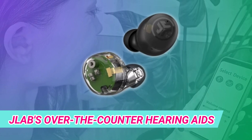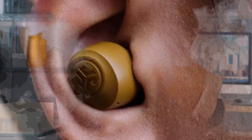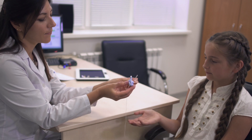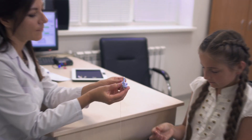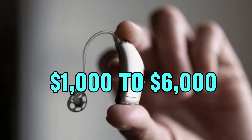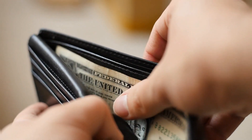JLab has introduced a groundbreaking era in hearing health by unveiling over-the-counter hearing aids. This move comes in the wake of the FDA's 2022 decision to lift restrictions on such devices. Traditionally, the high cost of prescription hearing aids, ranging from $1,000 to $6,000, created a financial barrier for many individuals.